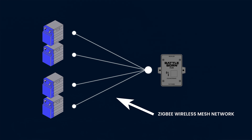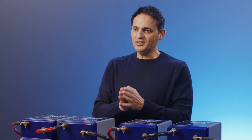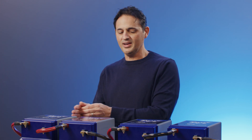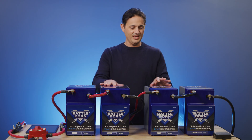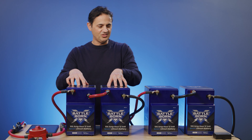The reason this is important is because if something is happening in your system, it's typically due to a single battery in the system. It often depends where that battery is located. If we have a system of series and parallel batteries connected together — for example, this is a 24-volt system with two batteries in series, another two batteries in series —